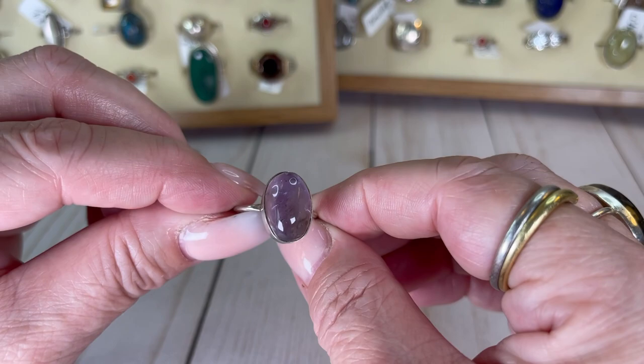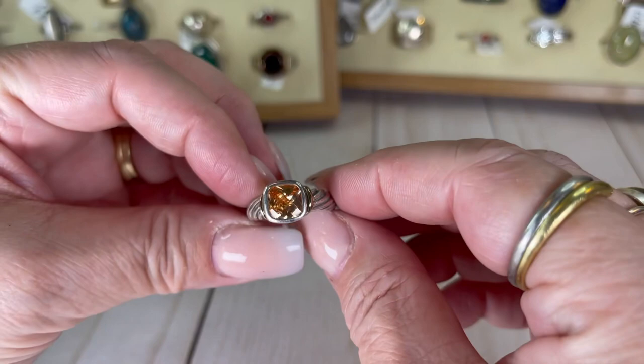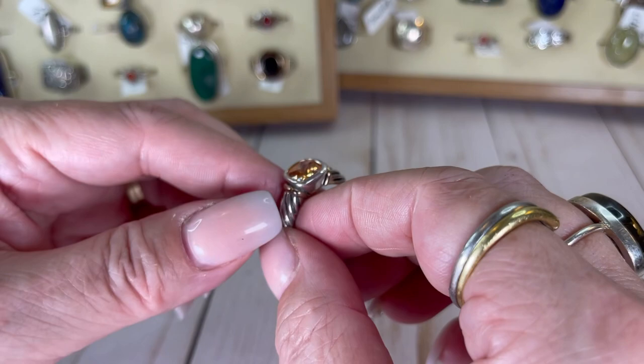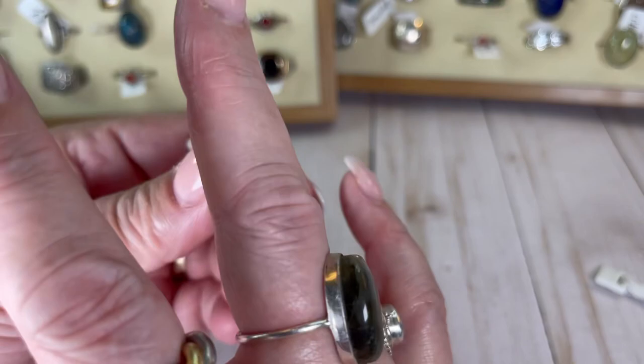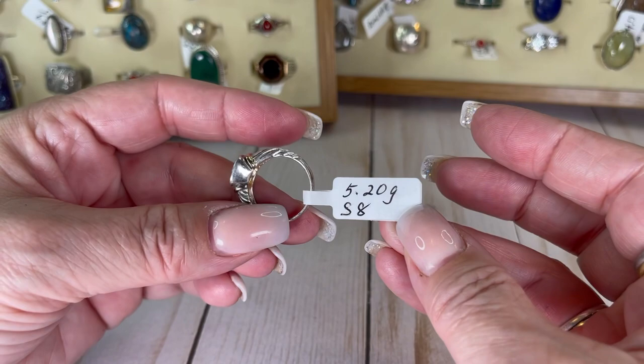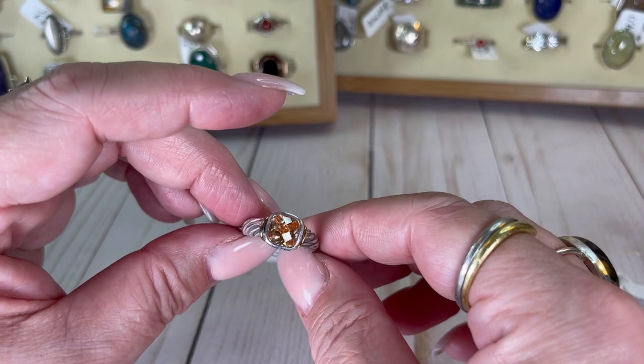I believe this guy is an orange topaz — also has a really pretty setting with some vermeil kind of little bars on it. I love this ring! Size eight — if nobody buys it, it might go in my jewelry box. I'm going to do this one for $19.